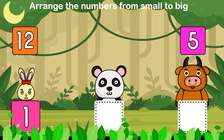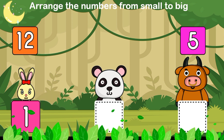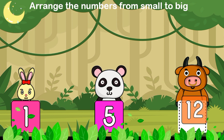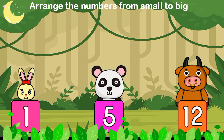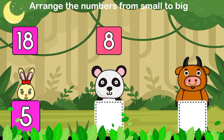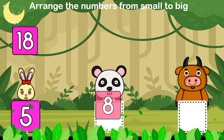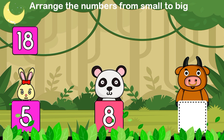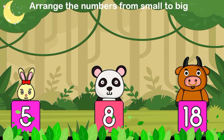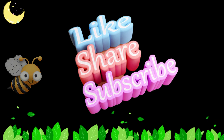1, 5, 12 — brilliant! 5, 8, 18 — amazing! 5, 6, 7, 8, 9, 10.